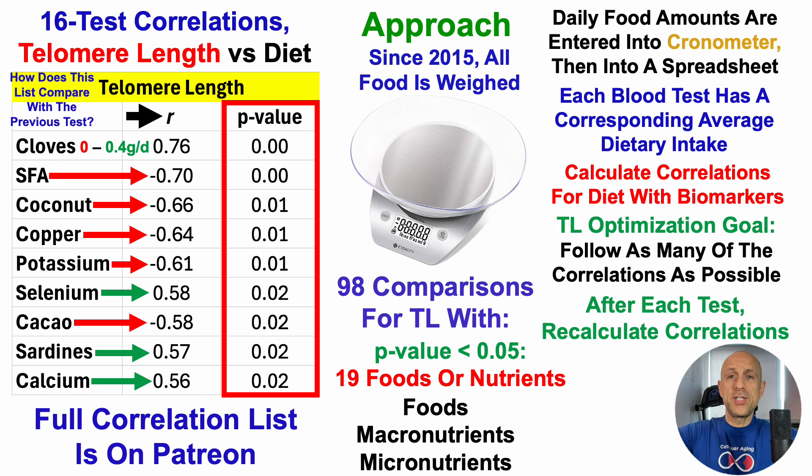After each test, I recalculate the correlations. The stuff at the top of the list — I'll continue to try to follow as many of those correlations as possible with the goal of optimizing that given biomarker, in this case telomere length. The next test is scheduled for around a week from today, so stay tuned for those data sometime in October.